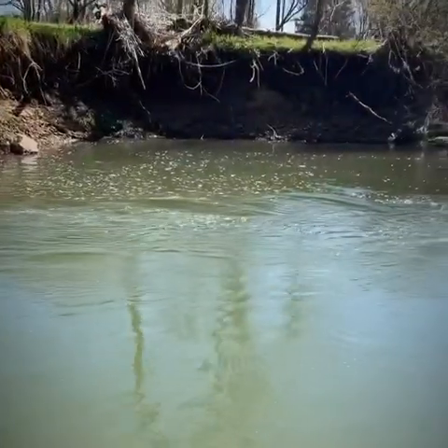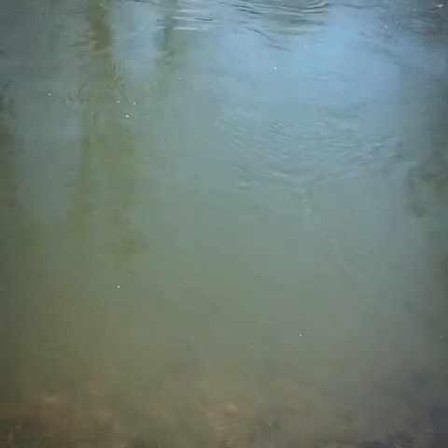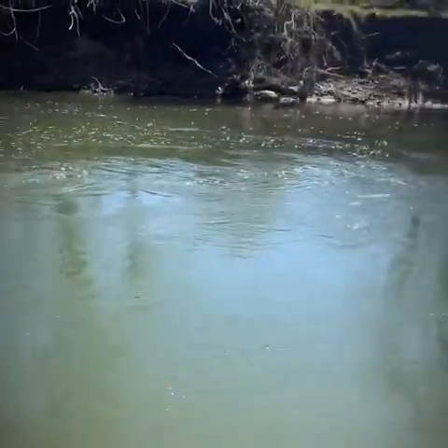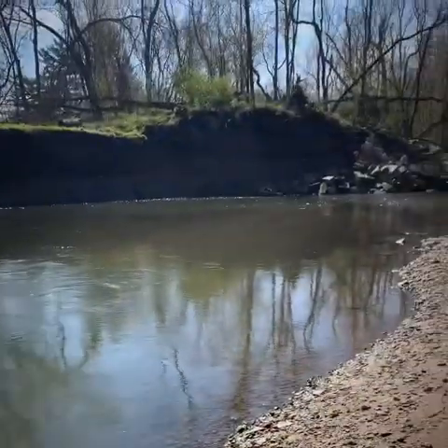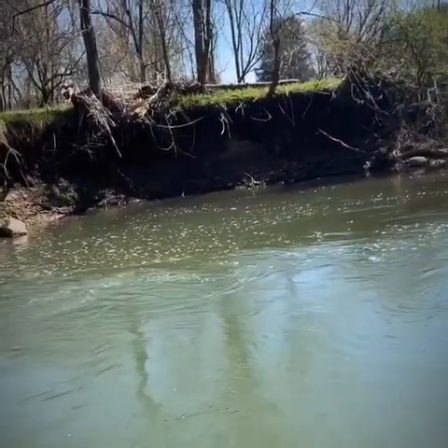Got to come back and fish this spot — look at it swirling over there. The banks are right here but it gets real deep and goes all the way down. There are some fish in there for sure.